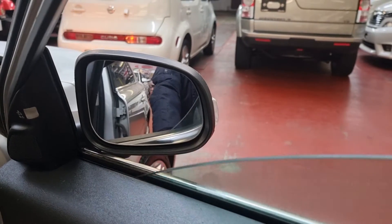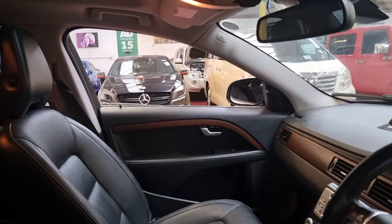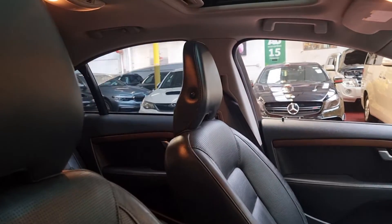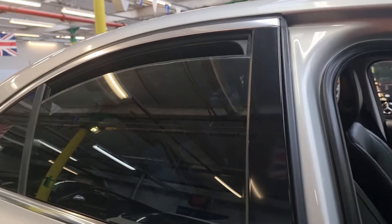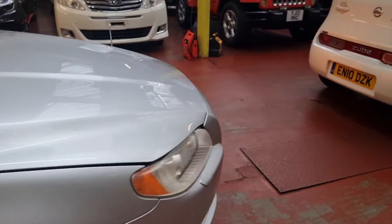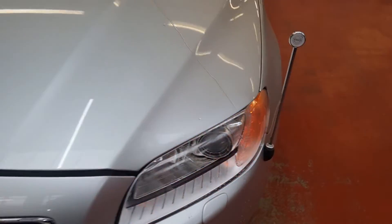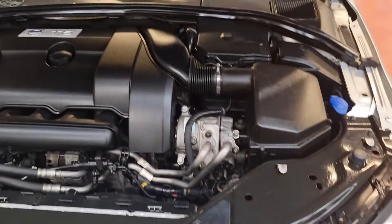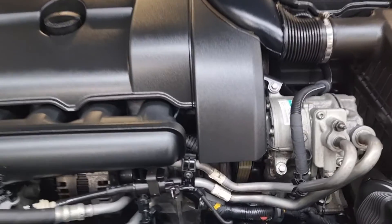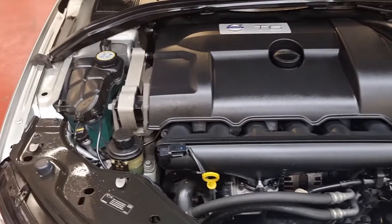I'll check all the windows as well. That's the folding mirrors — perfect on the left side, and the rear. Everything is in working order the way it should be. The front wipers and the washer water are working fine too. There we go — it's all running and it is absolutely perfect and quiet.